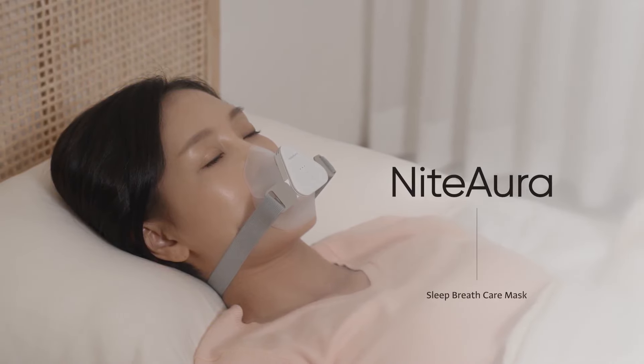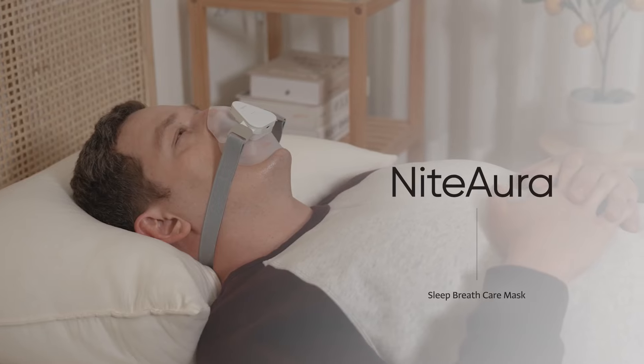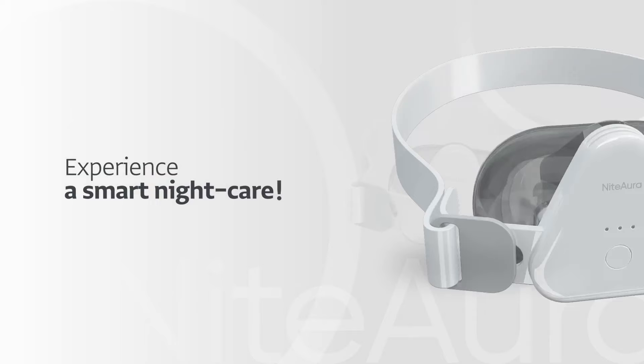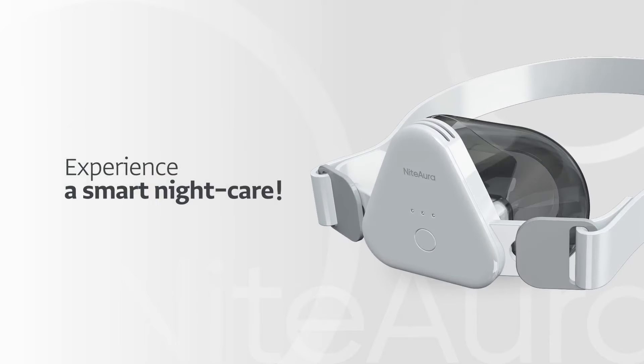When you want some well-deserved sleep, Night Aura helps you breathe the best while you sleep. Smart sleep breathing care, Night Aura.